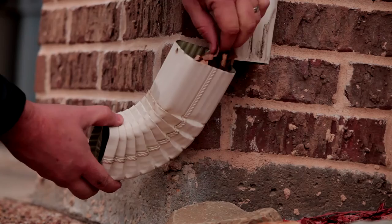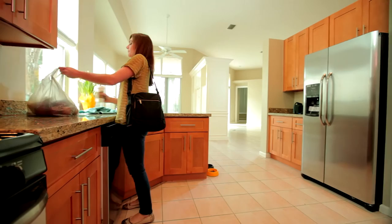Finally, watch what you bring into your home. Many people unknowingly bring pests into their homes in boxes or bags used for groceries.